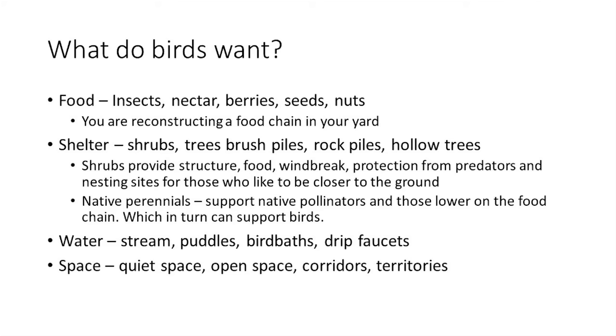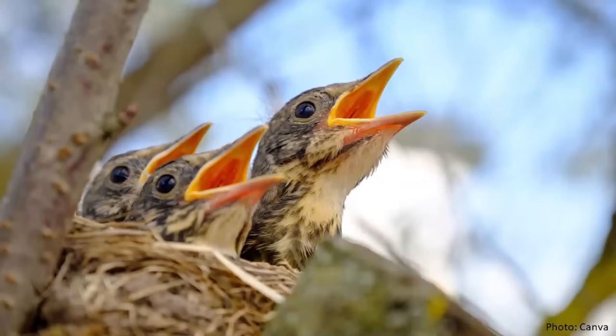What is the goal of all of this, really? We want birds having babies. We want reproduction to take place — because when mom and dad see what you've created, they say, 'I can support my family here, I'm going to build a nest.' That's truly the goal: new life, new reproduction.